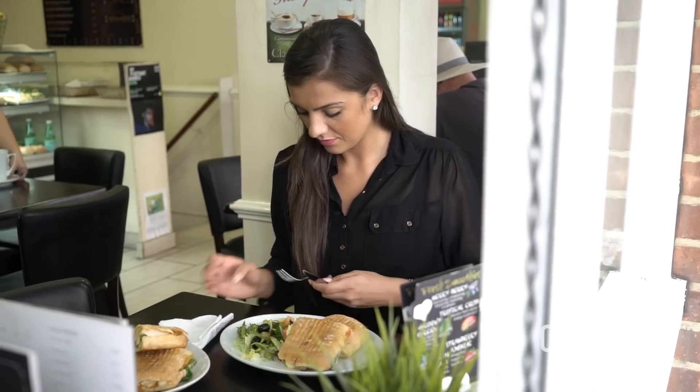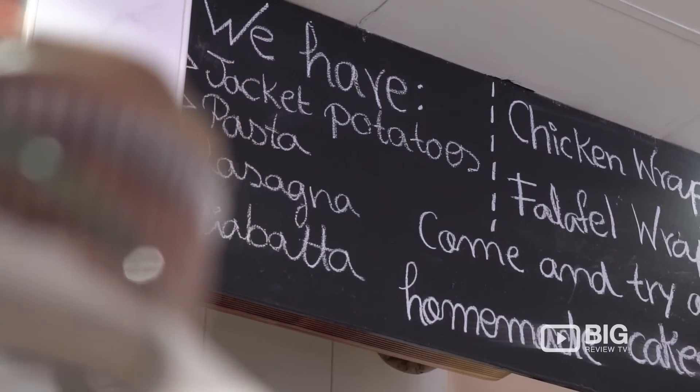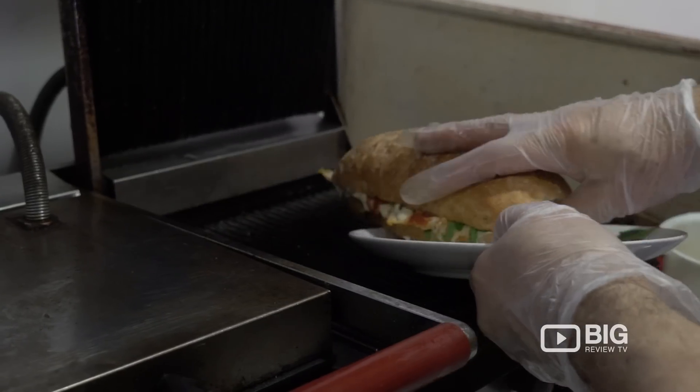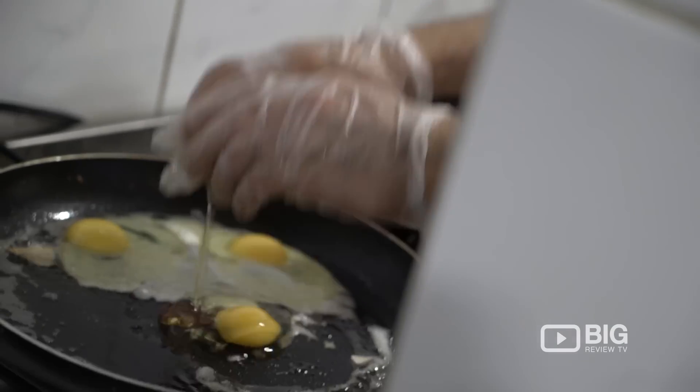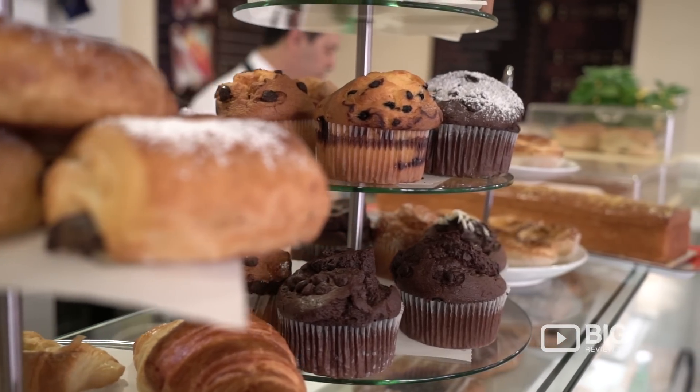Bloomsbury Cafe has so much cafe charm. They've got a huge menu with something on it for every appetite any time of day. Think hearty classic Italian dishes like their ciabattas, lasagnas and spaghetti, as well as English favorites like a good full English breakfast. The coffee is fantastic and they've got stacks and stacks of different pastries, cakes and muffins.